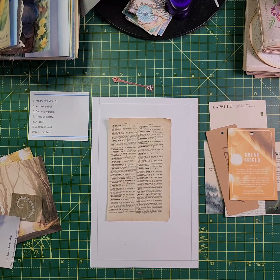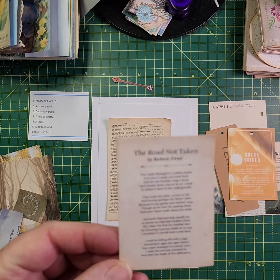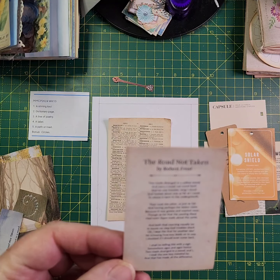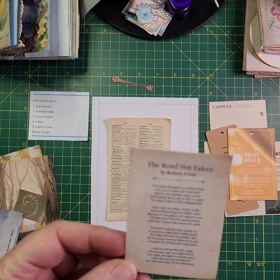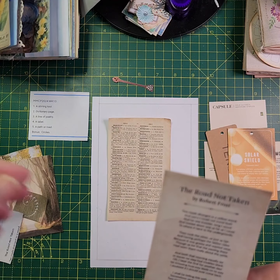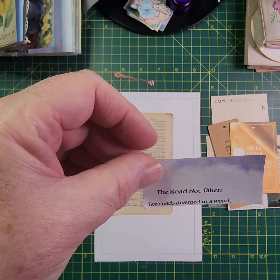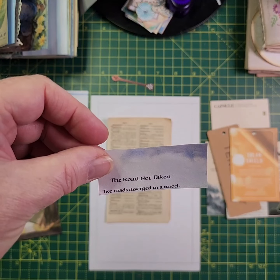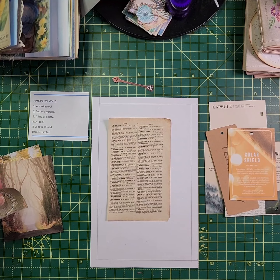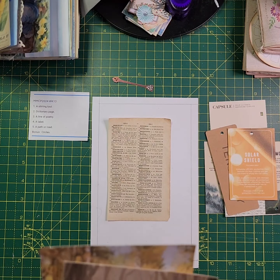For the line of poetry I've taken out this little poem — it's The Road Not Taken by Robert Frost and the first line is 'Two roads diverged in a yellow wood.' I've got another version where it just says 'Two roads diverged in a wood.' I've cut out both because I've got two pictures and I'm not sure which one I'm going to be using yet — it depends on what goes with the other things.